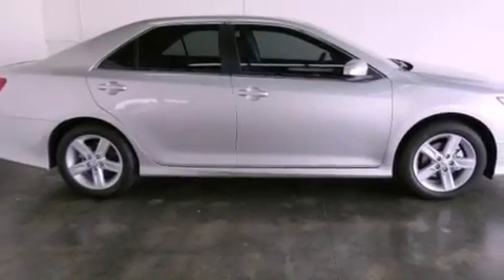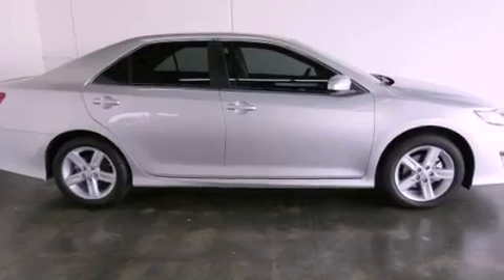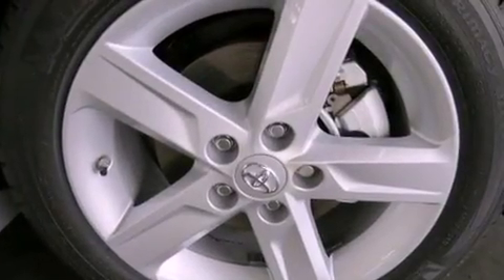Its top features include night vision, traction control and stability control systems, an iPod ready stereo system so you can take your music with you, alloy wheels and a tire pressure monitoring system.